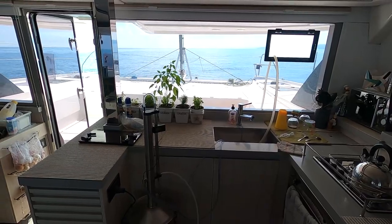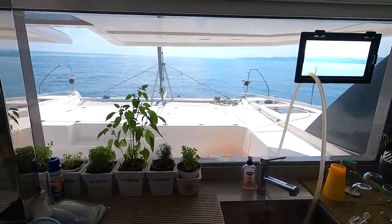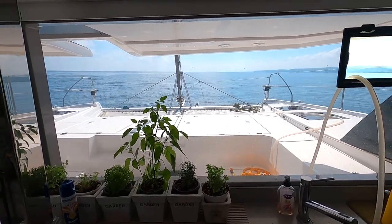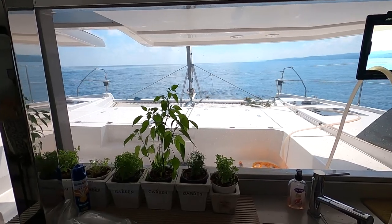A couple of huge swells coming through here. It looks very quiet and calm, but look at that every now and then. So somewhere there must be a big wind.